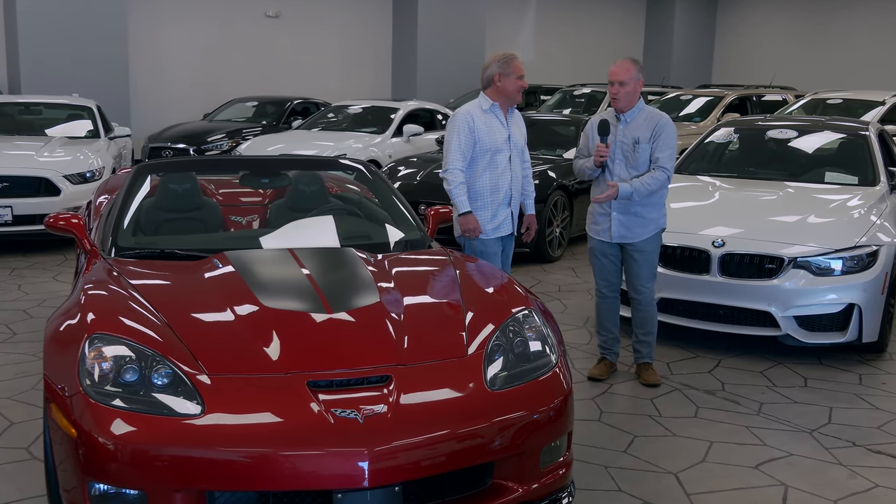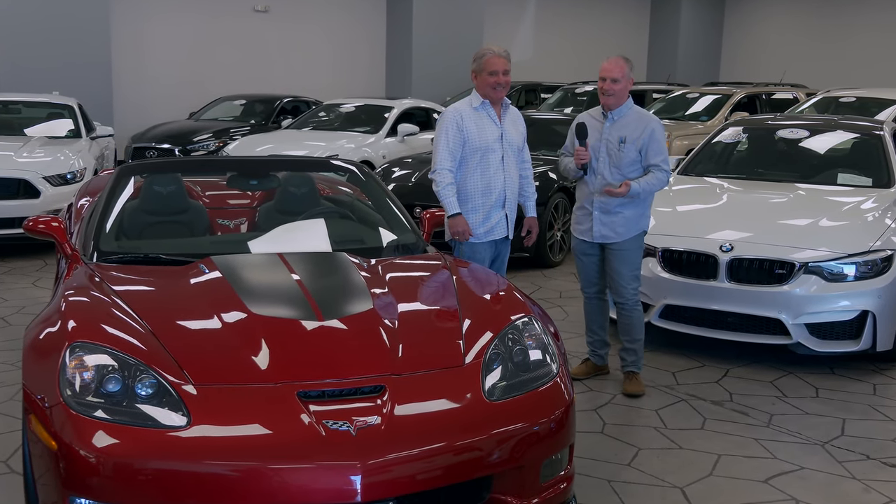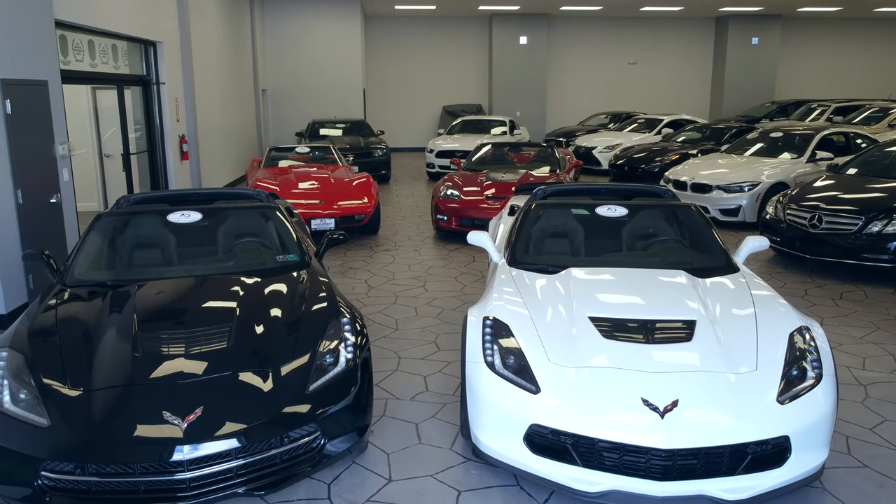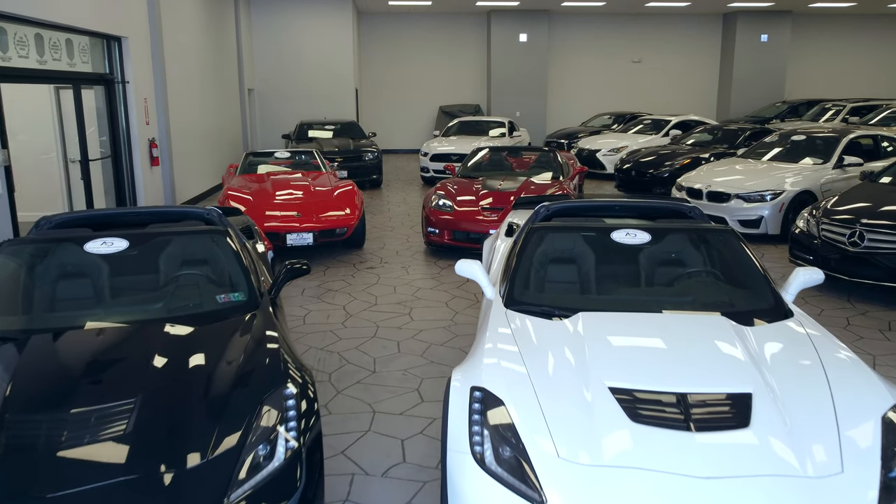All right, so the first indoor showroom, I was blown away. A second, and now a third, Bob. This is amazing. Corvettes, sport cars, Stingray — I mean, we got it all.